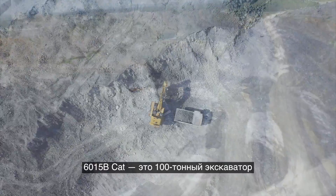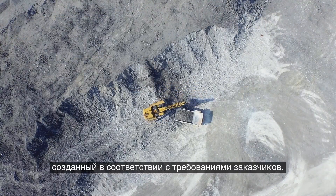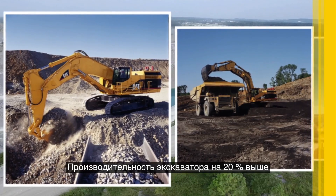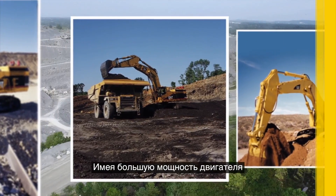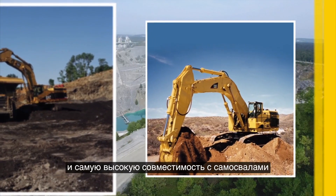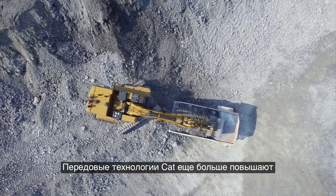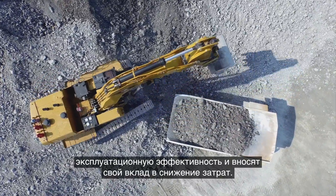The CAT 6015B is a 100-ton shovel built from the ground up to meet your needs. Built on the proud legacy of the CAT 5110B, it offers as much as a 20% increase in production over similar shovels. With more engine power, a larger standard bucket, and class-leading truck pass matches, it operates reliably and efficiently while burning less fuel.